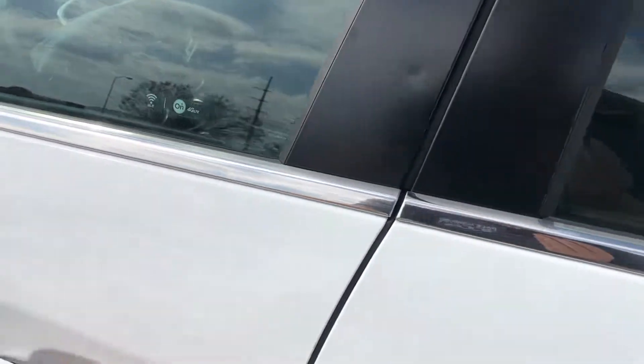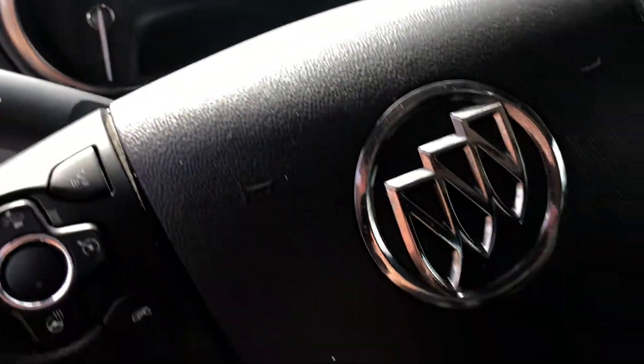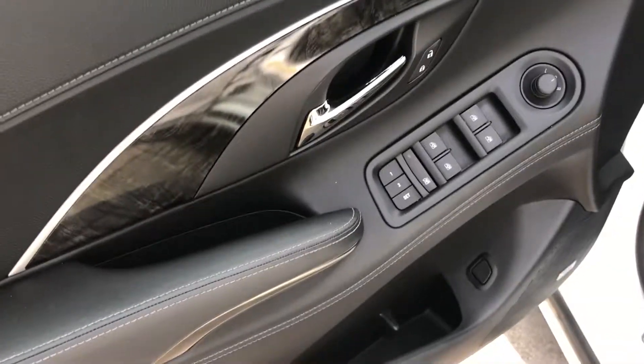Coming on into the inside here, it does have just shy of 72,000 miles on it. It's got that black leather interior, your touch screen, heated steering wheel, heated seats. Plus you also do have the memory seats as well.